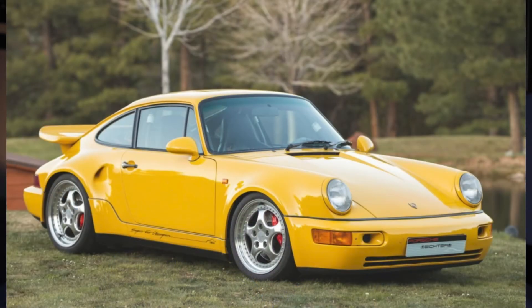An even more rare Speed Yellow 1993 911 Turbo S Leichtbau sold for $970,000 — one of only 86 made. This example has 36,000 miles. It's a wonderful car, very cool.